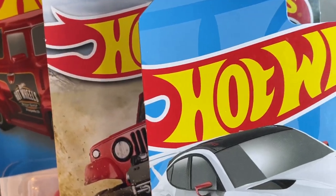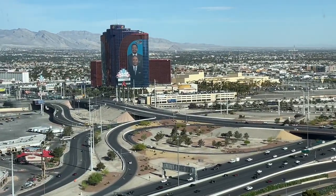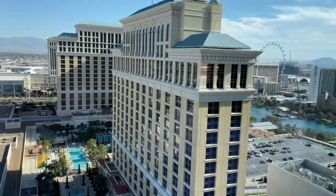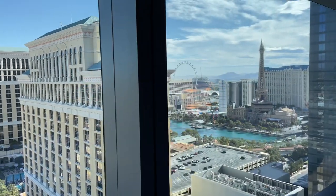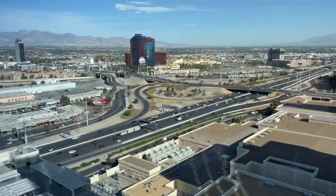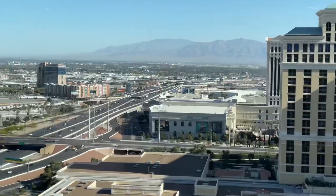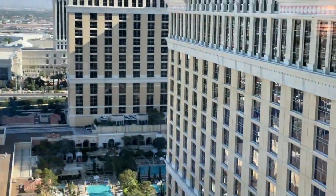Hi guys, it's Marky! I'm on vacation in Las Vegas. I don't have my usual setup but I do have a beautiful view today. Check it out — these enormous windows here with a beautiful view. Some pools on this side, and a beautiful mountain range. In Florida we don't have any mountains, so it's kind of exciting to see these cool mountains way in the distance. But let's get to the cars, guys — I'm here in my hotel room.